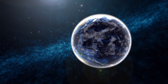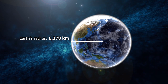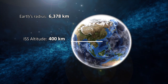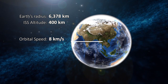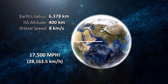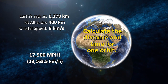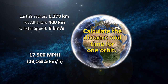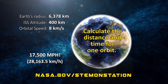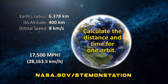The Earth has a radius of 6,378 kilometers. The station orbits about 400 kilometers above the surface at 8 kilometers per second — that's 17,500 miles per hour. See if you can use these values to calculate how far and how long we travel in one orbit around the Earth. All of this information and more activities related to orbits are available in the accompanying lesson plan at nasa.gov/stem-on-station.